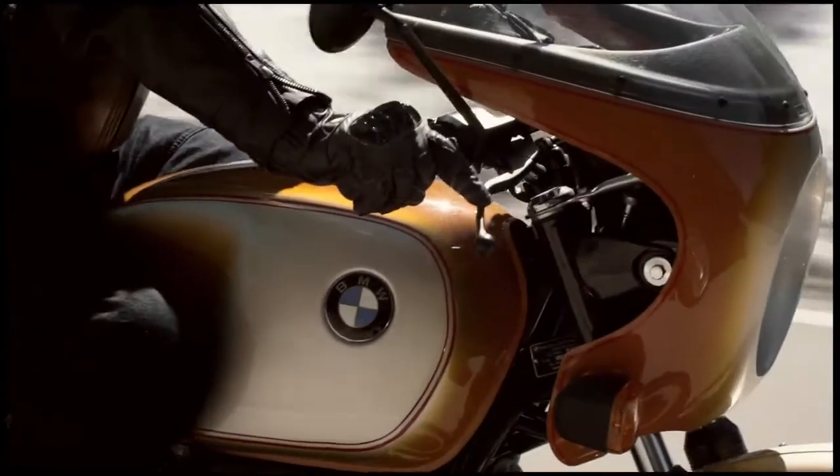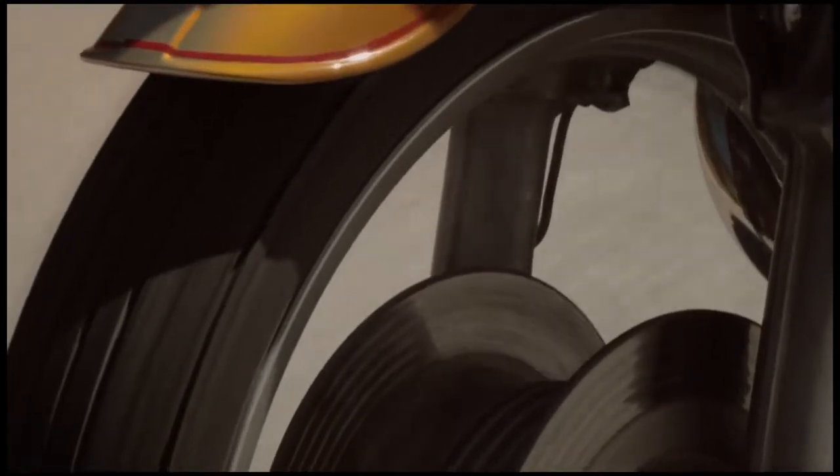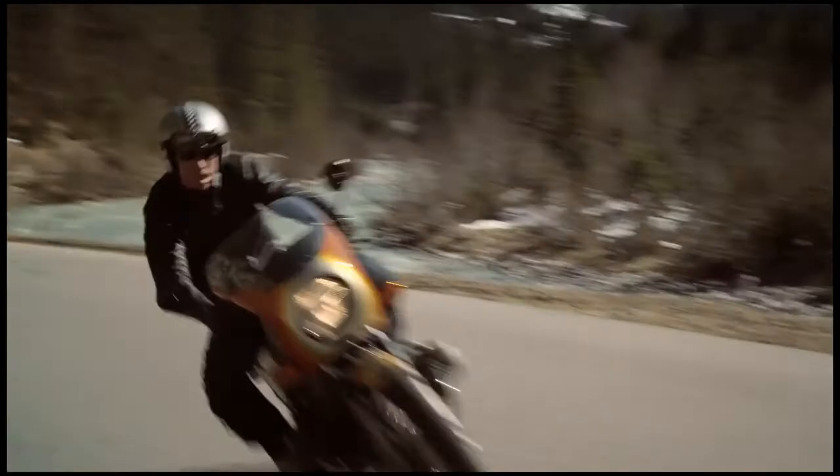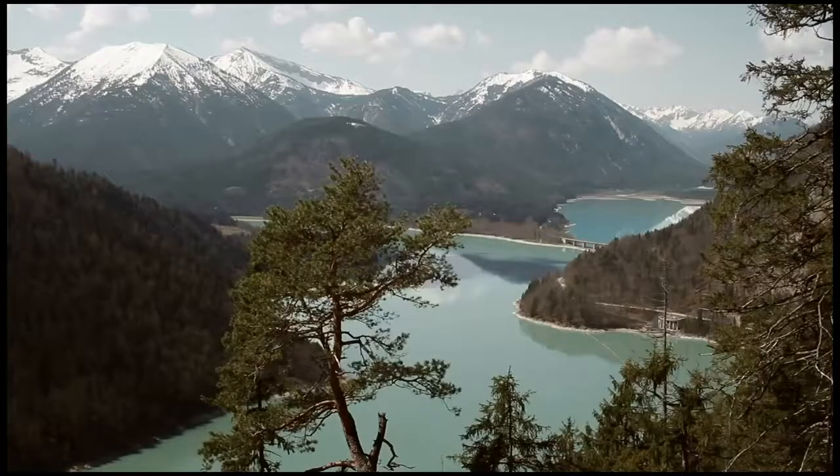The R90S is an icon. It comes from a time where bikers were rebels. It's a cool bike from the 70s. The bike has a real great soul. It was the first bike which had a designer working on it, and we decided to bring out this old jewel and recut it in a way that nobody expected from BMW Motorrad.